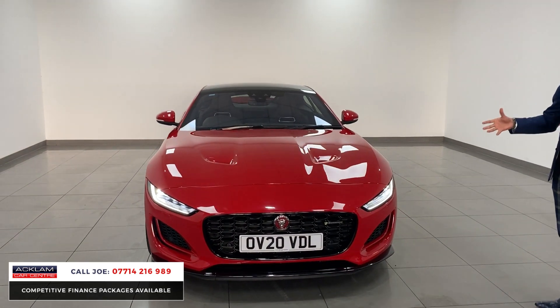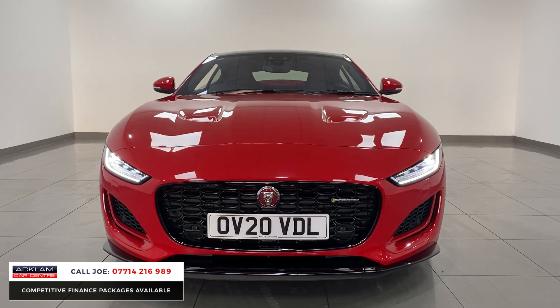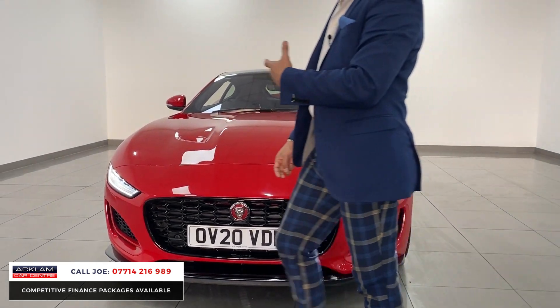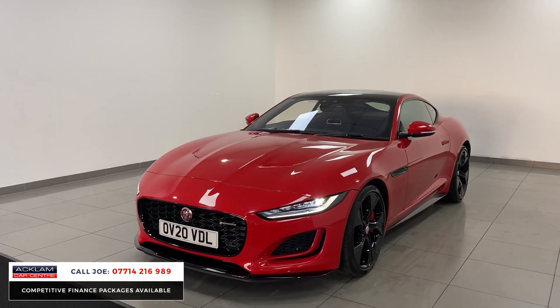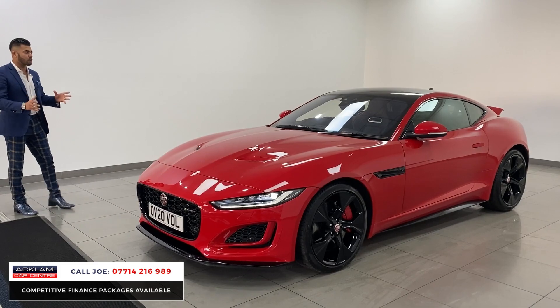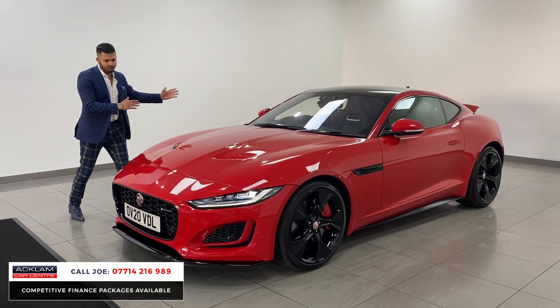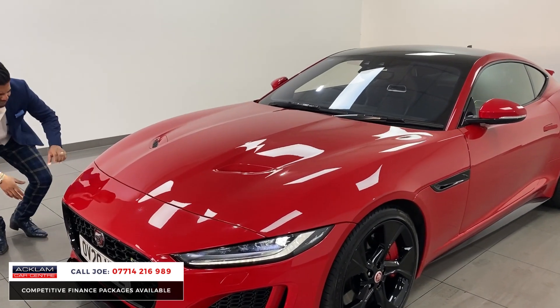For me it's the way it looks — it's the first new shape F-Type we've had and it doesn't get any better in that color with a full black styling pack, with only three and a half thousand miles on. The spec is phenomenal, but it's the way it looks — it looks like a sports car should. It's got a very long front end, bonnet nostrils, very sharp.